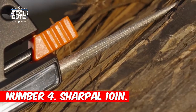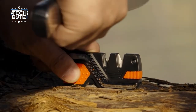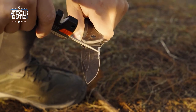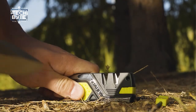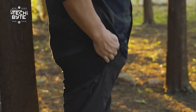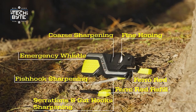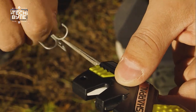Number 4: Sharpall 101N. The Sharpall 101N 6-in-1 Pocket Knife Sharpener is a super helpful tool for when you're out in the wild. It's not like your regular sharpener — it does a lot more. Imagine you're in the wilderness dealing with tough situations. This tool is like having a bunch of essential tools in one. First off, it sharpens your blades really well using special materials.